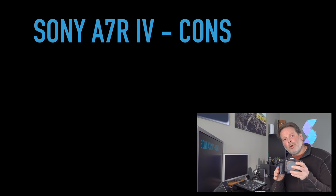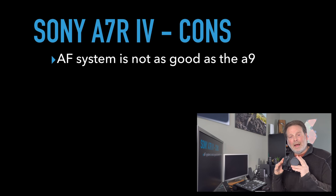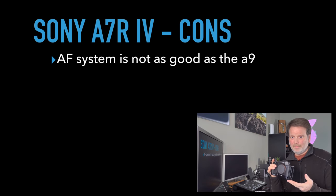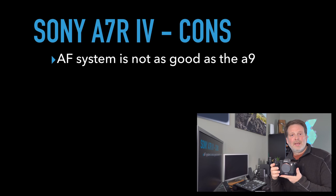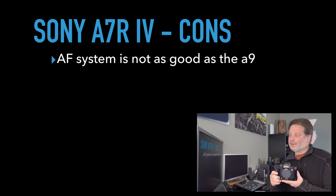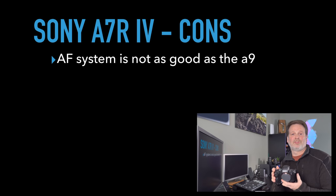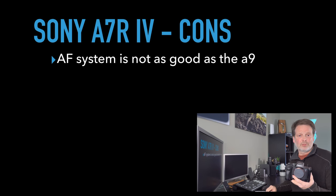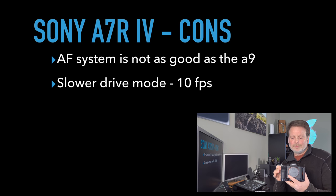Not all is rosy with the a7R Mark IV. The autofocus system, while excellent, is somewhat disappointing once you've used the autofocus system on the a9 — you feel spoiled going back to the a7R Mark IV. I much prefer the autofocus system on the a9, and I wish this camera had it. It also has a significantly slower drive speed — only up to 10 frames per second in high-plus mode. I wish it were a little faster, but 10 fps is not bad.